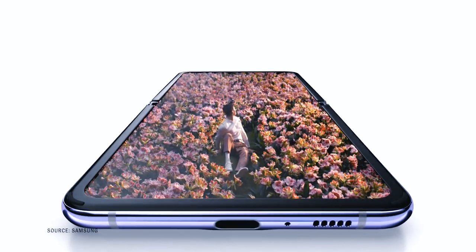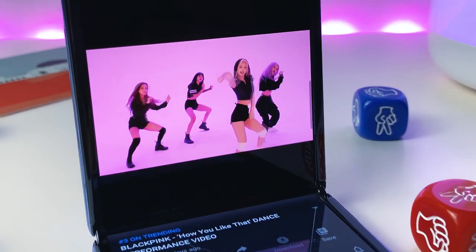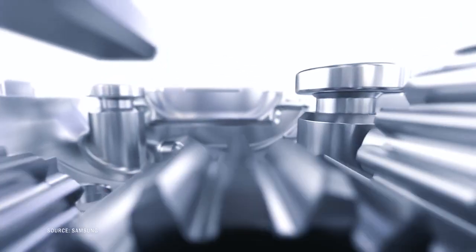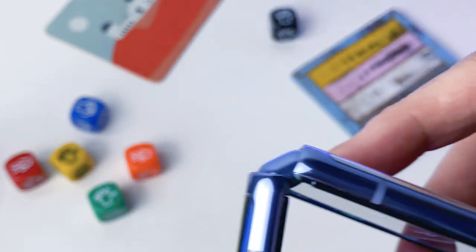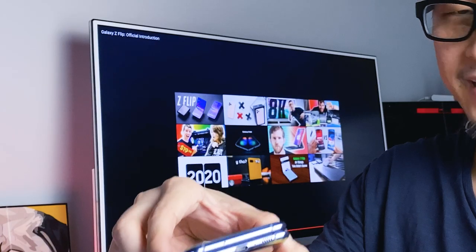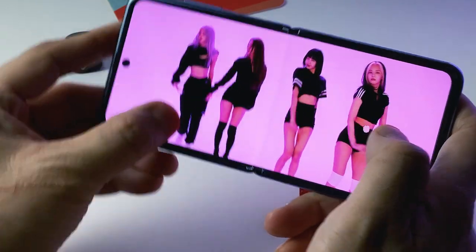Unlike the Galaxy Fold, Mate X, or RAZR, the Galaxy Z Flip doesn't use plastic P-OLED panels. Instead, Samsung ups the game with a revolutionary flexible glass display. The proprietary bendable ultra-thin glass solves a couple of pain points with plastic displays — what we really get annoyed with are creases, bumps and lumps. Samsung has done incredibly well with the Galaxy Z Flip's hideaway hinge. The new dual cam hinge mechanism ensures the flip and fold action is smooth and stable, and also uses nylon fibers to repel dirt and dust.